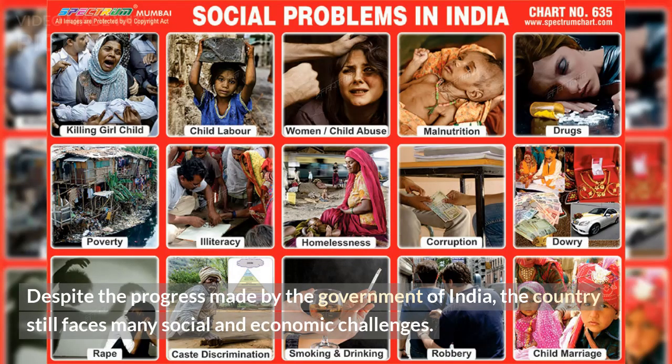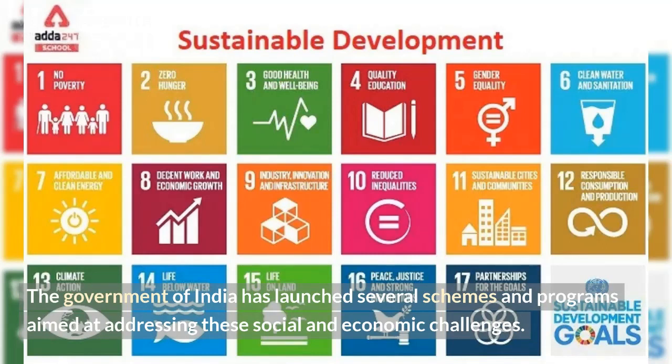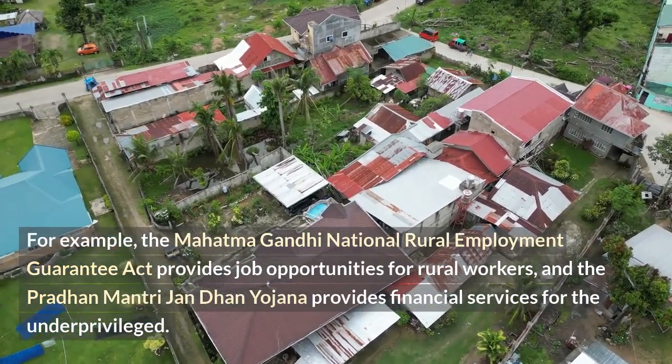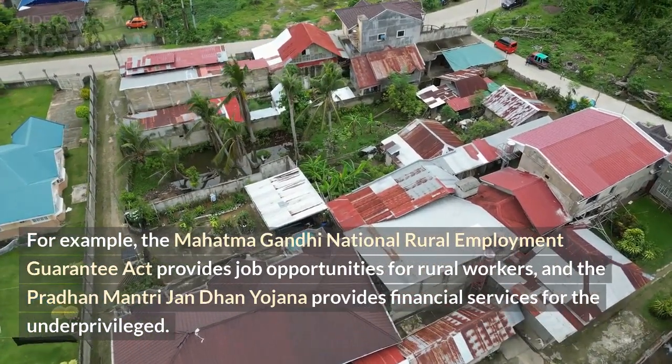Despite the progress made by the government of India, the country still faces many social and economic challenges. Issues such as poverty, inequality, unemployment, and corruption continue to affect the lives of millions of people in India. The government of India has launched several schemes and programs aimed at addressing these challenges. For example, the Mahatma Gandhi National Rural Employment Guarantee Act provides job opportunities for rural workers, and the Pradhan Mantri Jan Dhan Yojana provides financial services for the underprivileged.